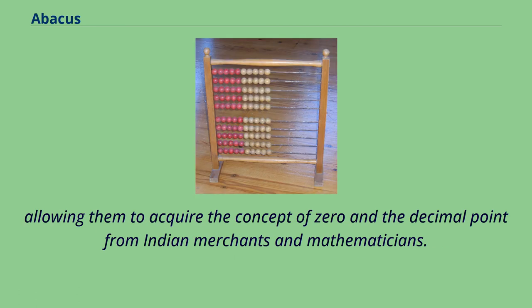Zero was probably introduced to the Chinese in the Tang dynasty, when travel in the Indian Ocean and the Middle East would have provided direct contact with India, allowing them to acquire the concept of zero and the decimal point from Indian merchants and mathematicians.